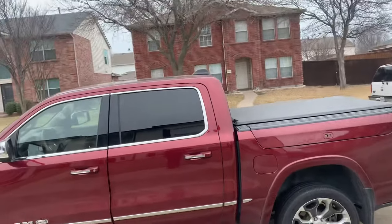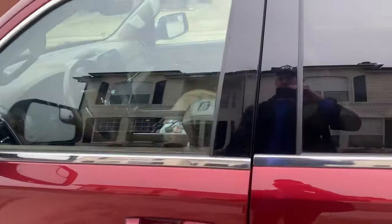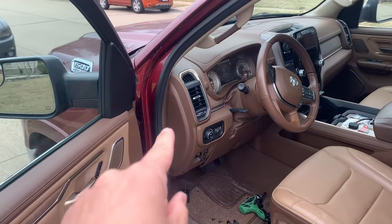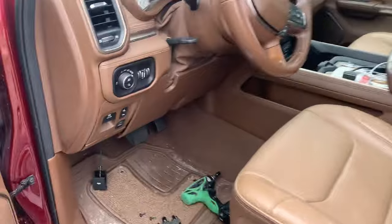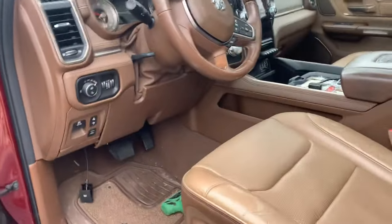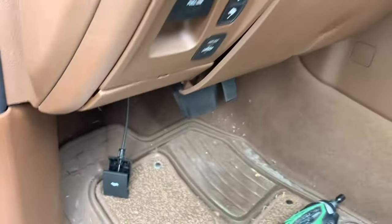Hi guys. 5th generation Ram 2019, currently up to 2022 — fuse box location — because they just couldn't leave well enough alone. It's not there, okay? It's behind this piece right here, and this is where the people at Ram get even better.